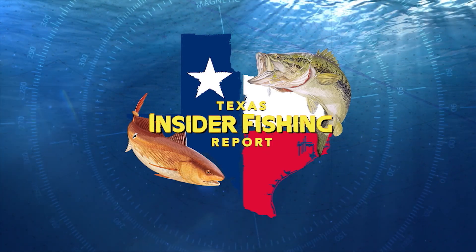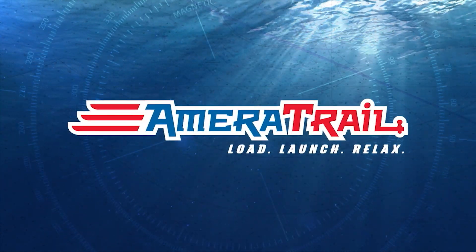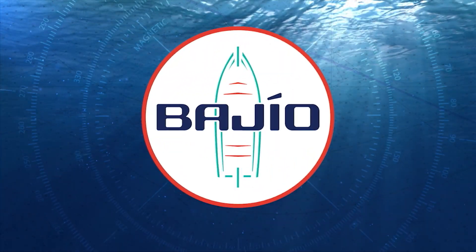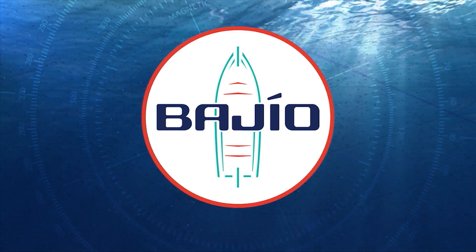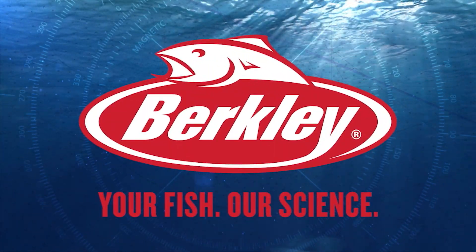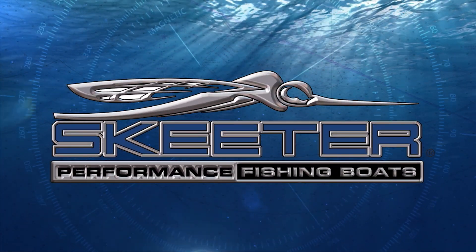The Texas Insider Fishing Report is brought to you by Yamaha — reliability starts here. Ameritrail — load, launch, relax. Fenwick — feel everything. Bahio sunglasses — blue light blocking, radically clear lenses. Sportsman's Adventures with Captain Rick Murphy — fishing for adventure. Berkeley — your fish, our science. And Skeeter Performance Fishing Boats — eat, sleep, fish.